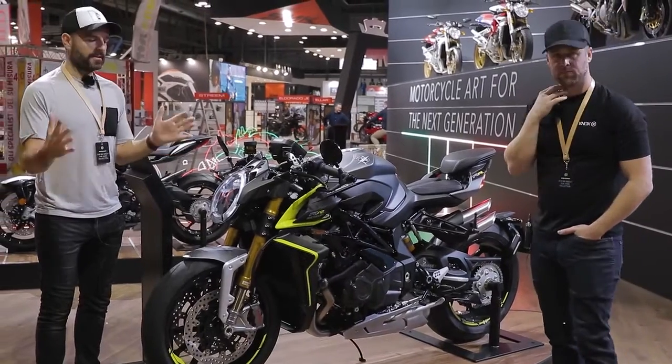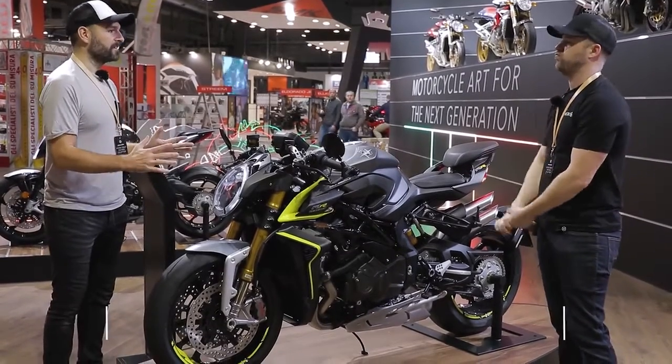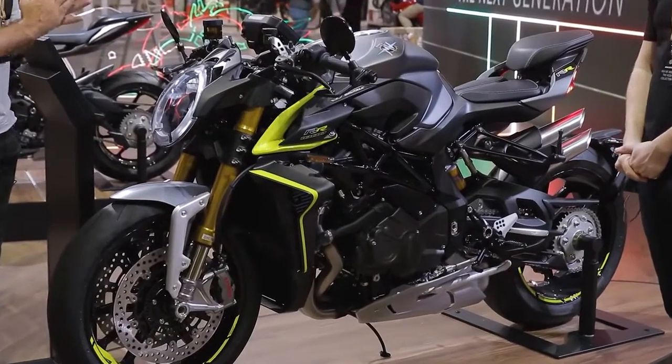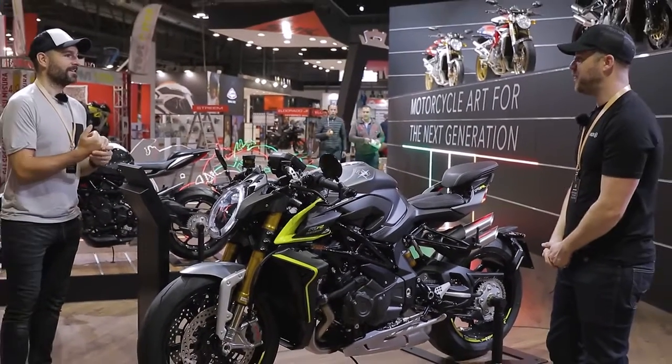So we're here again on the MV stand. This time we are looking at their epic hyper-naked Brutale 1000RR. What a machine. What a machine, Aaron. It's beautiful.